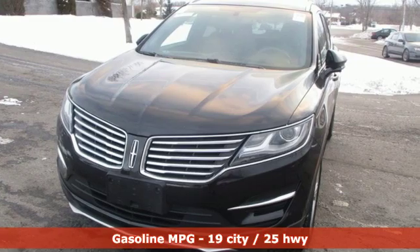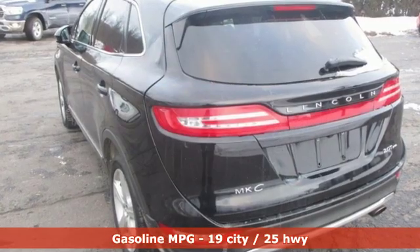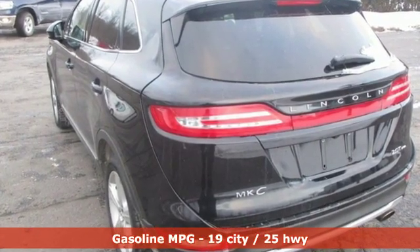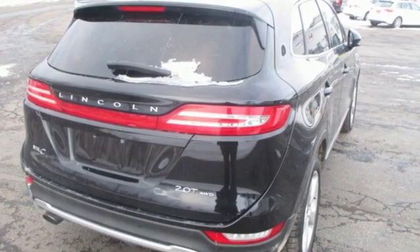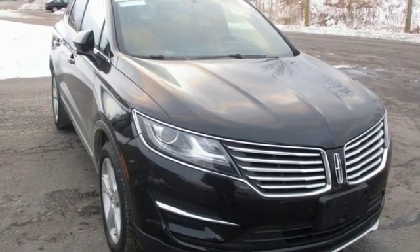Features include intercooled turbo inline four-cylinder engine, automatic with driver control suspension management, streaming audio, power heated mirrors, dual zone climate control, and rear parking sensors.